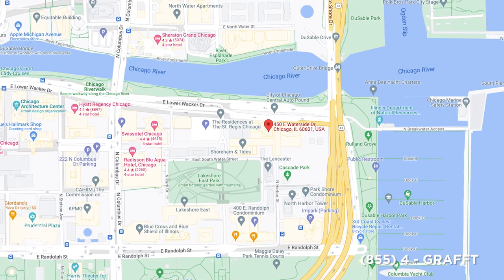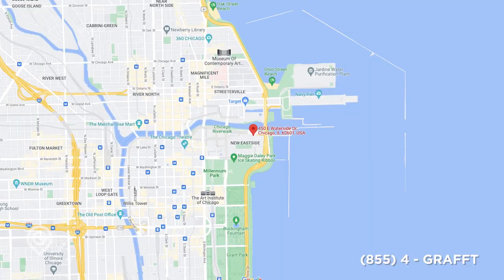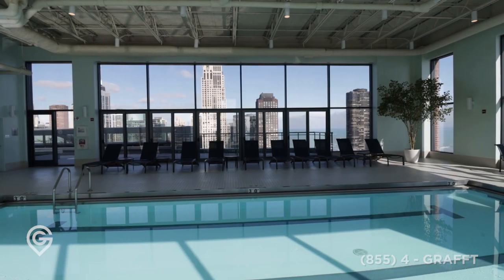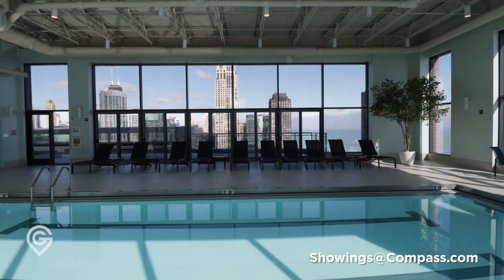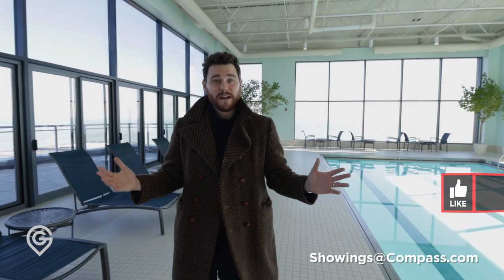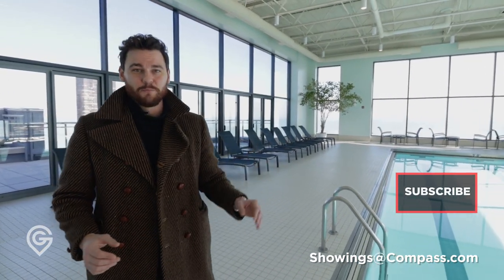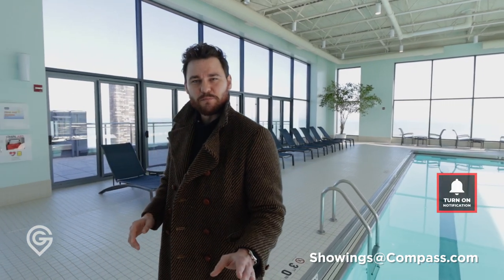We're at the Chandler today, 450 East Waterside, part of the new east side development developed by Magellan. This is one of the most desirable buildings in this entire area, and of course we're on the top floor where the pool is. A lot of buildings today have the pool on the podium level — the sixth or seventh floor — because they want to sell those floors as penthouses. This is back in the day of doing impressive things for the entire building, not just trying to maximize profits.